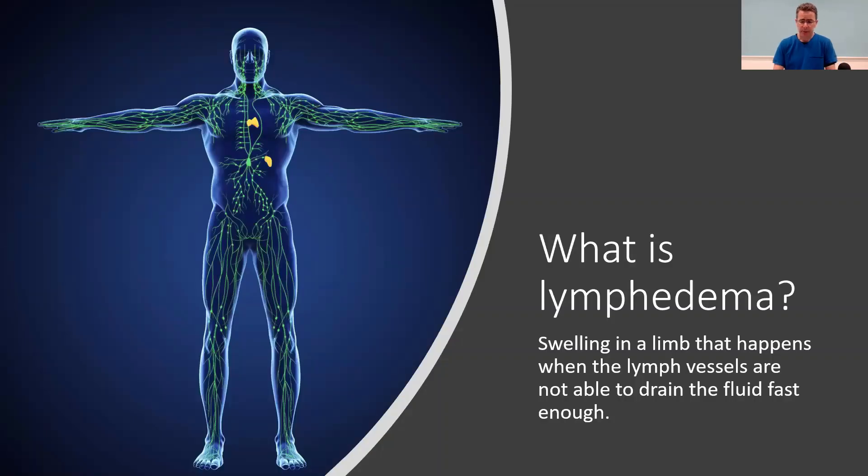So what is lymphedema? It's swelling of a limb — it could be legs, arms, anywhere — and it's caused by the fact that lymph vessels are not able to drain fluid fast enough. The lymphatic system has vessels that transport fluid throughout your body. If you stomp your foot and have a swollen foot, it's the lymphatic vessels that move that fluid out and into the blood eventually. It's like a plumbing system of the body.